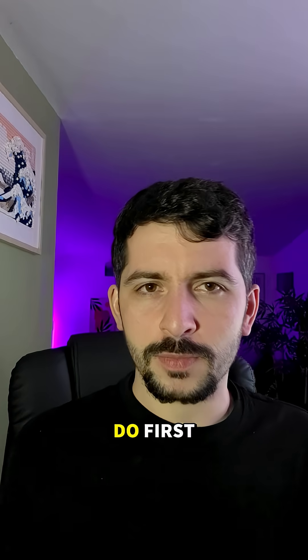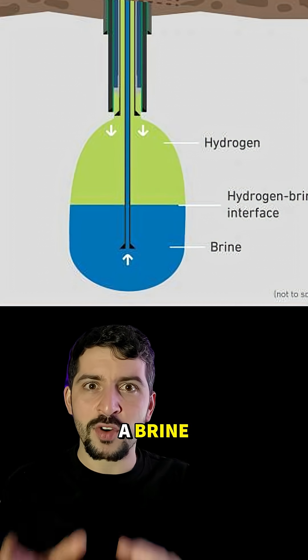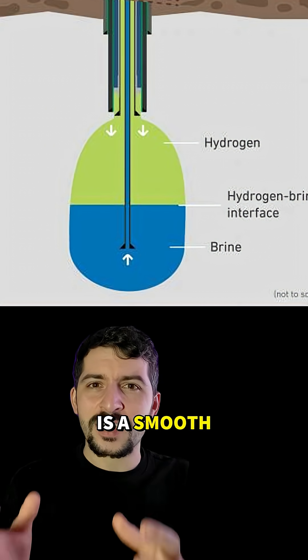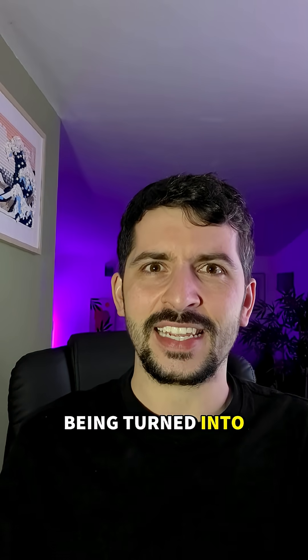Here's what they do. First, they drill down into the salt and inject fresh water. This dissolves into a brine and then it's pumped back out. What's left behind is a smooth, sealed underground cavern. And it's these caverns which are now being turned into batteries.